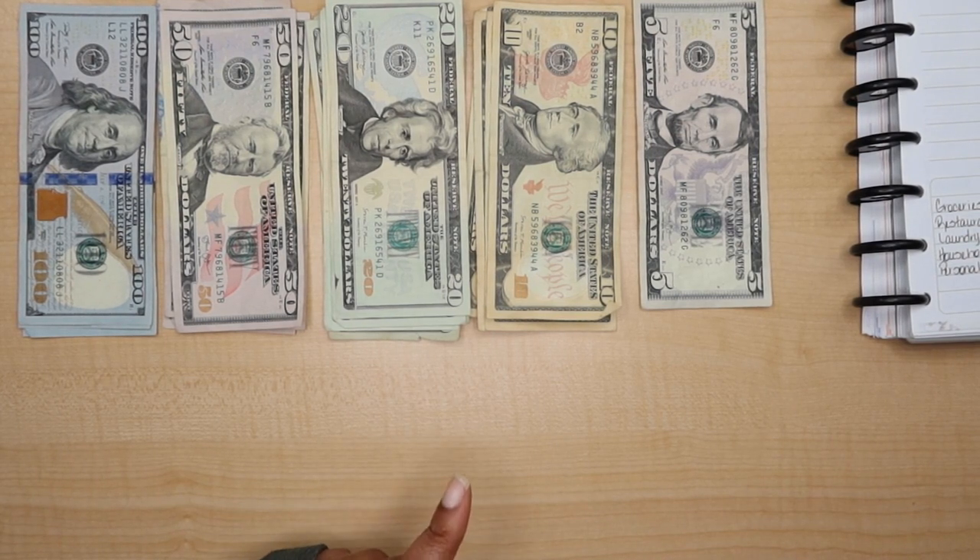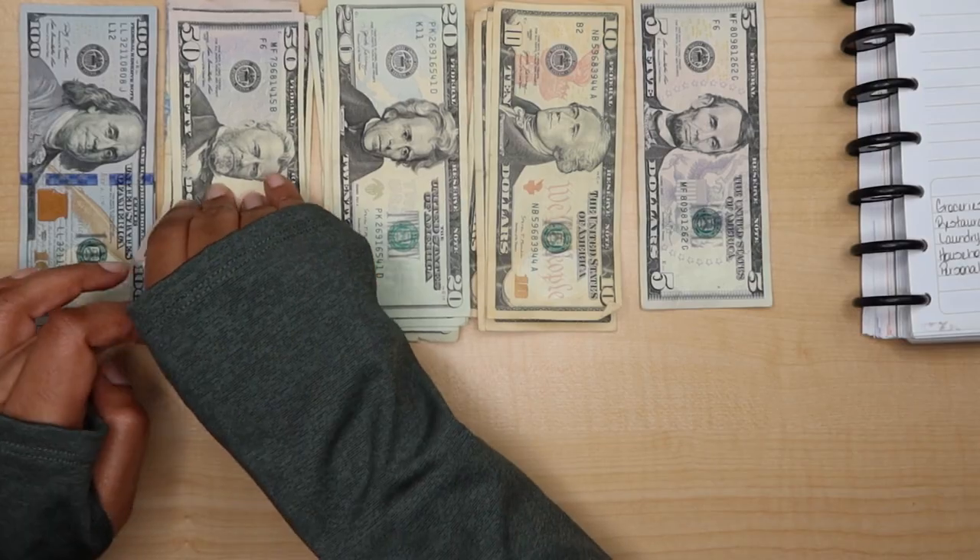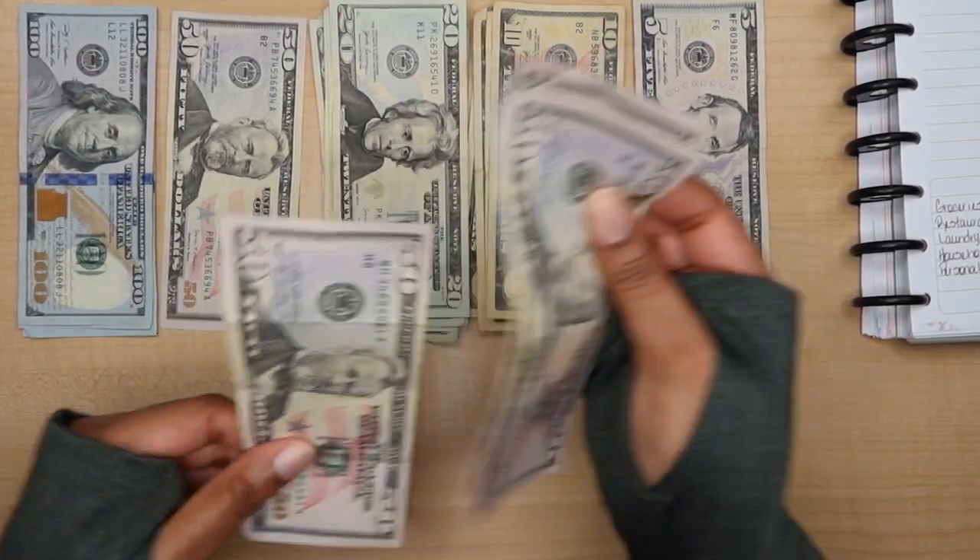We're going to start with my personal money — I give myself $150, so I'm going to take out three $50s for me. One, two, three.